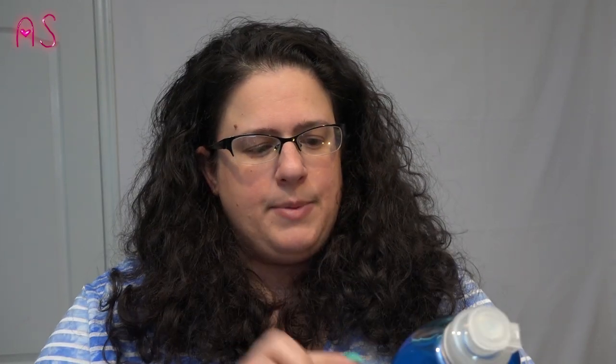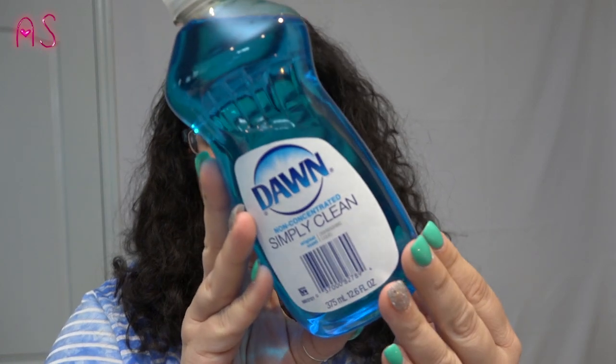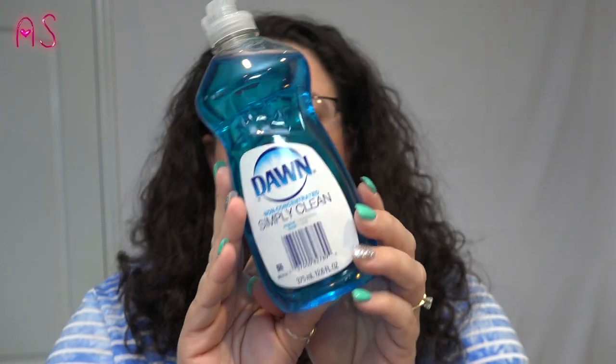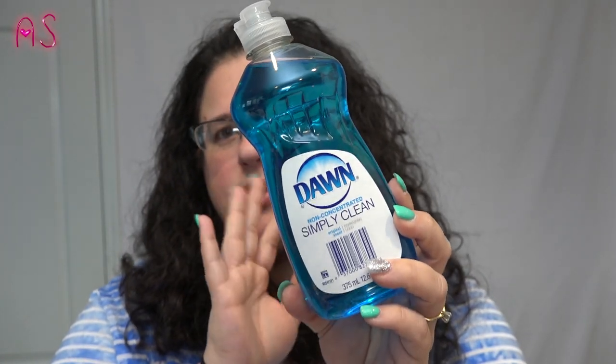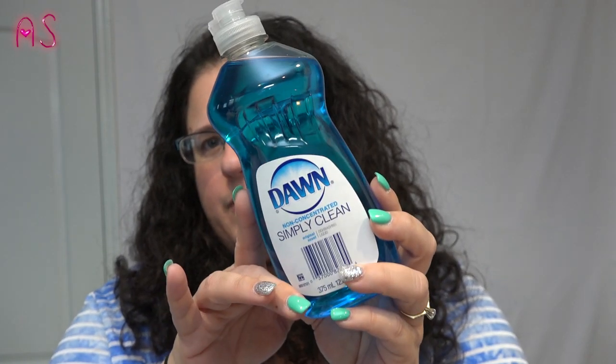I also picked up some Dawn non-concentrated Simple Clean original scent dishwashing liquid — 12.6 fluid ounces. This is a really good deal for a dollar. I love Dawn, just the original smell. I don't like all the other fancy scents, just give me the original stuff.